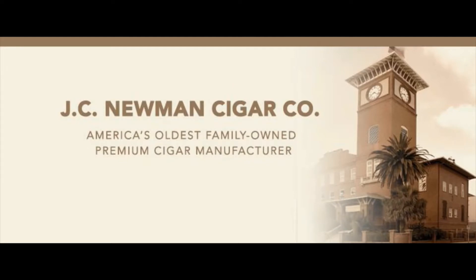J.C. Newman's Diamond Crown, Maximus, Julius Caesar, and Black Diamond Cigars are handmade at Tabacalera a Fuente in the Dominican Republic. With its longtime partners the Fuente family, the Newmans founded the Cigar Family Charitable Foundation, which supports low-income families in the Dominican Republic with education, health care, vocational training, and clean water. Learn more by visiting jcnewman.com.